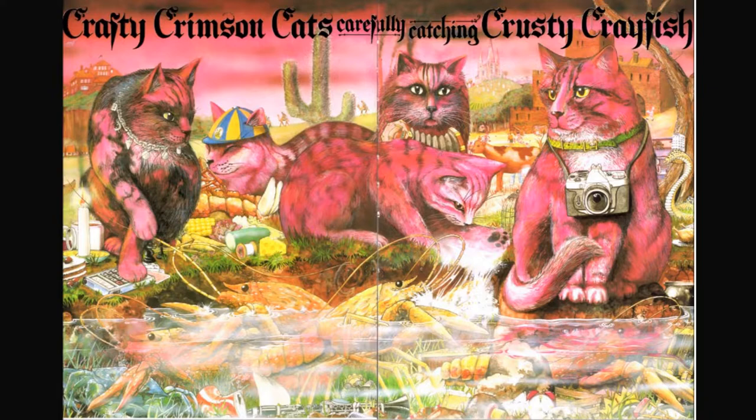Crafty crimson cats carefully catching crusty crayfish. I see a coke can, a calendar, and a camel. What do you see? Can you find the boy?